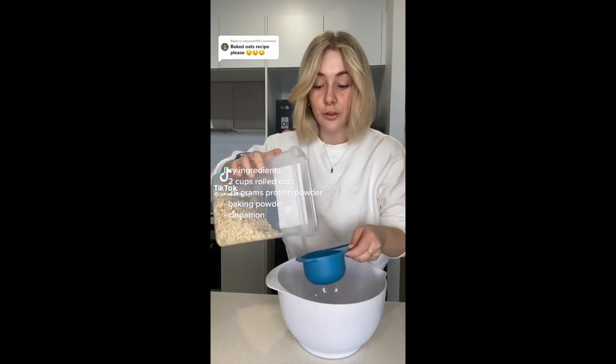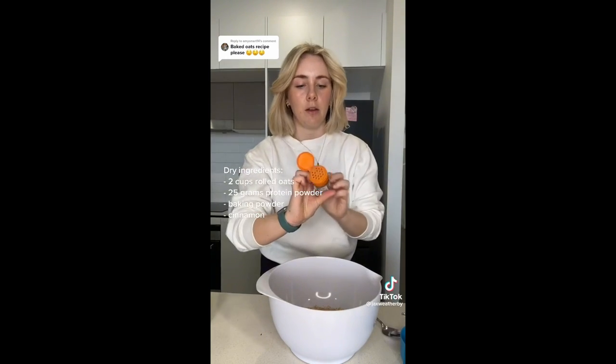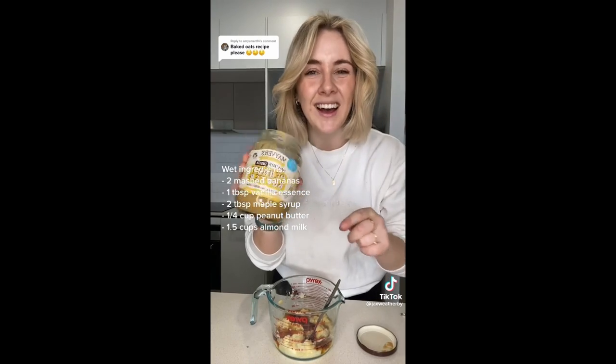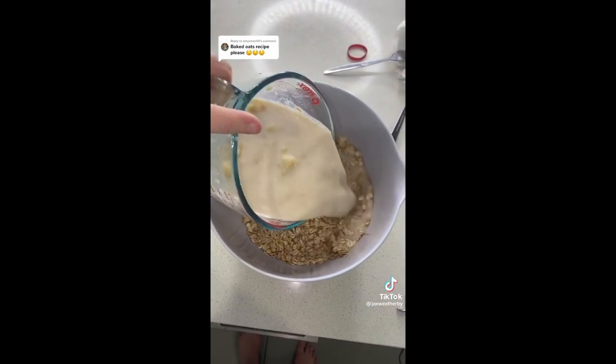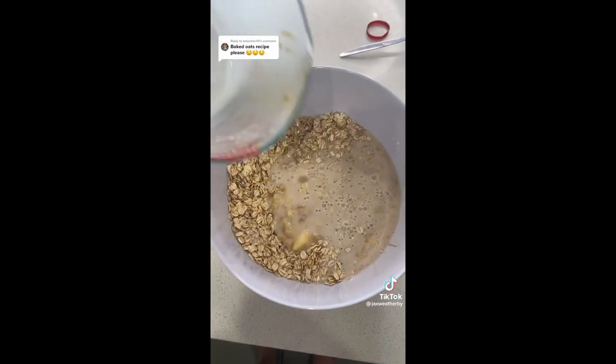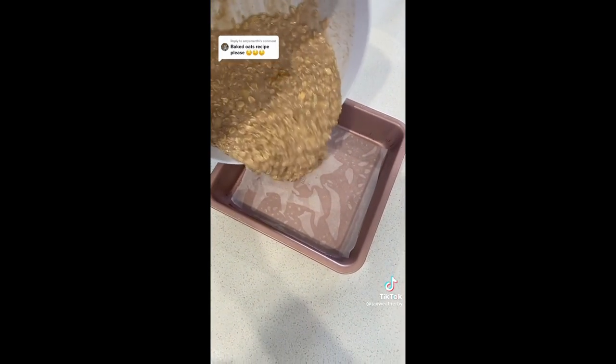This will be your new favorite weekday breakfast. You want two cups of rolled oats, a scoop of protein powder, a teaspoon of baking powder, and some cinnamon. For the wet ingredients, use two ripe mashed bananas, a tablespoon of vanilla essence, two tablespoons of maple syrup, about a quarter cup of smooth peanut butter, and one and a half cups of almond milk. Add the wet ingredients to the dry and mix, then pour into a lined square tin.